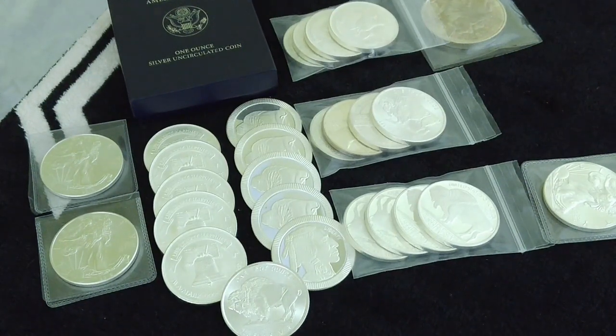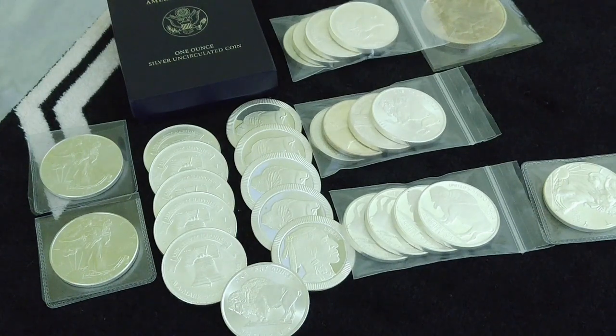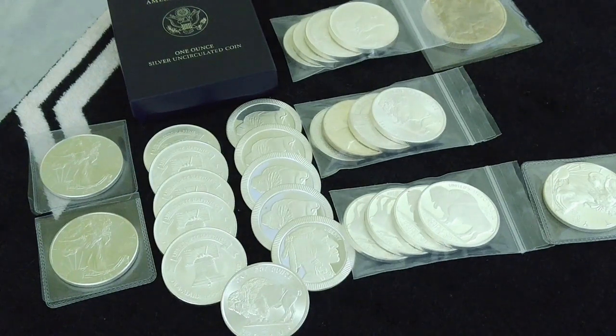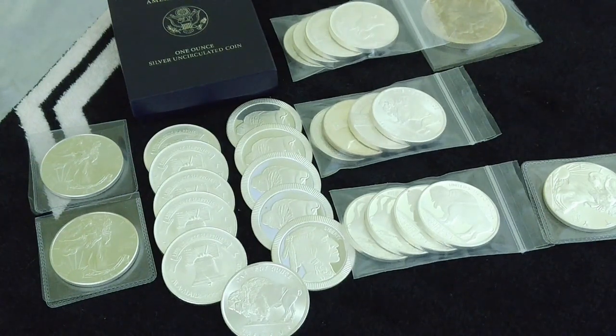My goal is 25 ounces at the end of the month, and I was able to increase that goal somewhat. I'm ahead five ounces now for the two months. Maybe I'll reach my goal before a year. I got a feeling silver is going to do some dramatic things here pretty soon, so I'm glad I'm giving myself a little bit of a buffer because I'll have to adjust my budget accordingly.